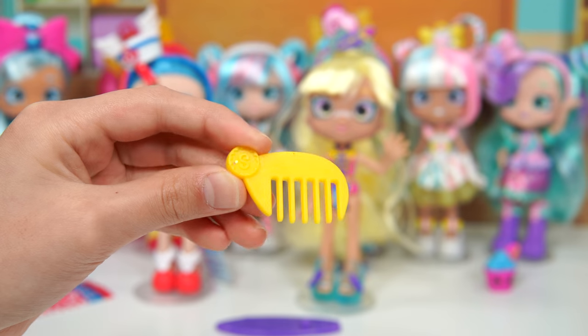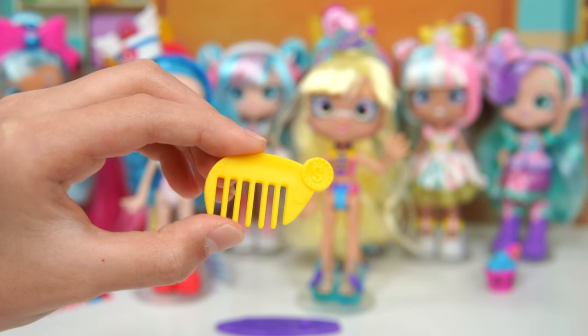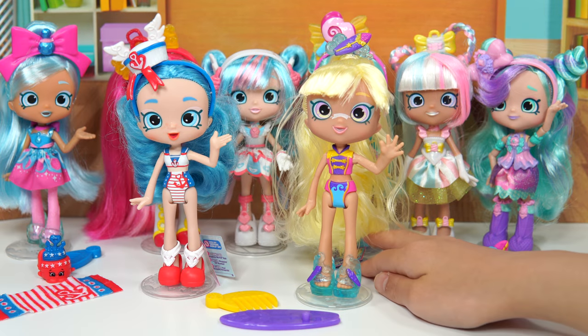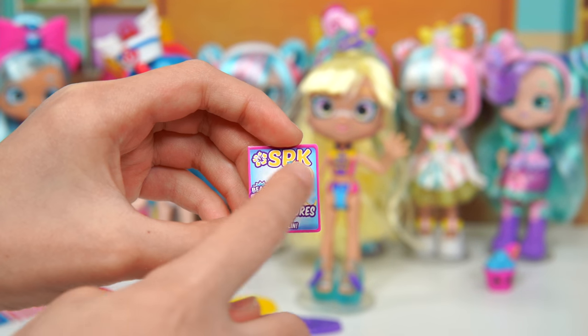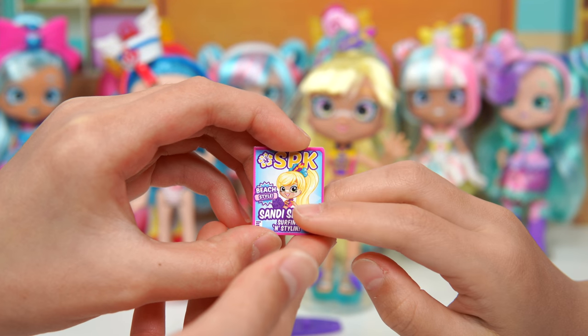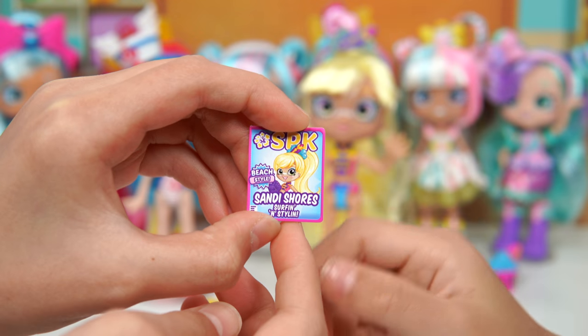There's even glitter here at the S. At the back it's the same but with a different light. Let's take a look at her magazine. This magazine says SPK with a hibiscus next to it, and it's yellow too. It also says Beach Style, has her face on it, and Sandy Shores surfing in style.